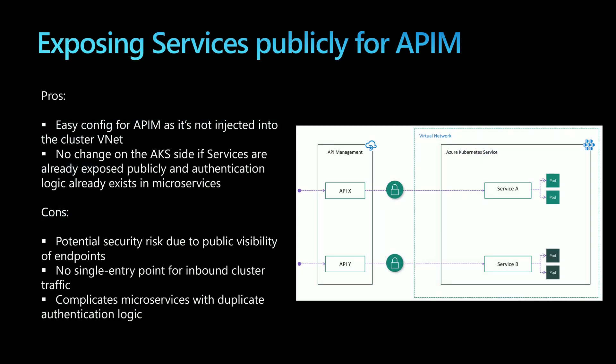The easiest option would be to use a public instance of Azure API Management. Because it's public, it's not injected into the cluster VNet, so it doesn't have private access to the cluster resources. This requires exposing AKS services as public endpoints through the load balancer, meaning each service will be exposed through a public IP address. This simple solution is not really secure because all of your services are exposed over the internet.